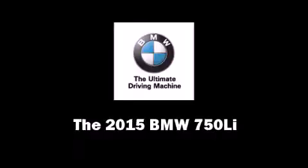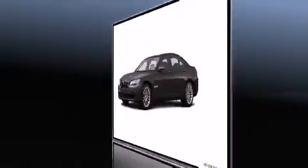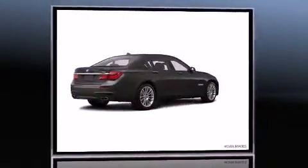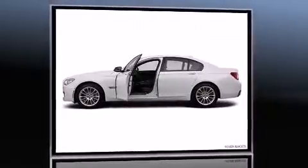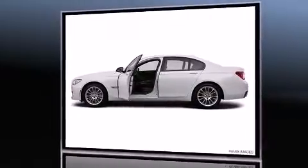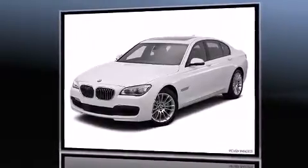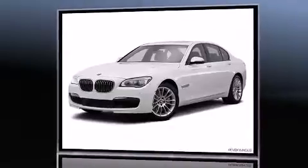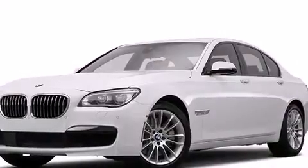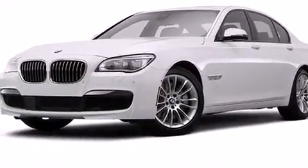The 2015 BMW 750Li — this four-door, five-passenger sedan is waiting for you to take home. Under the hood you'll find an eight-cylinder engine with more than 400 horsepower. Load-leveling rear suspension maintains a comfortable ride, and the engine breathes better thanks to a turbocharger, improving both performance and economy.